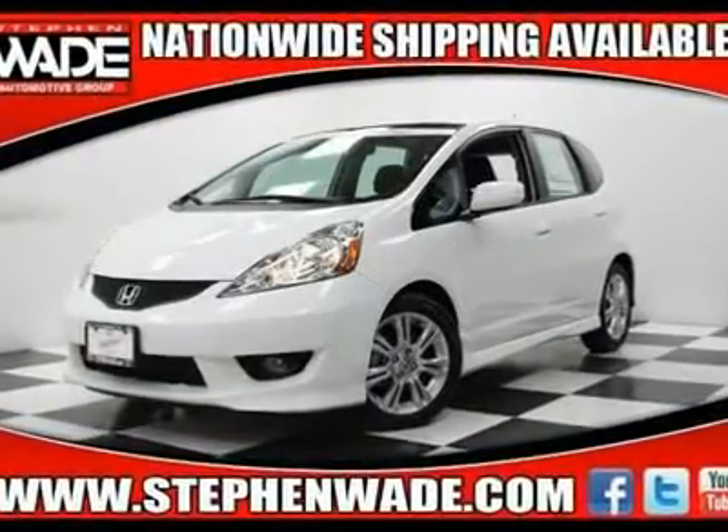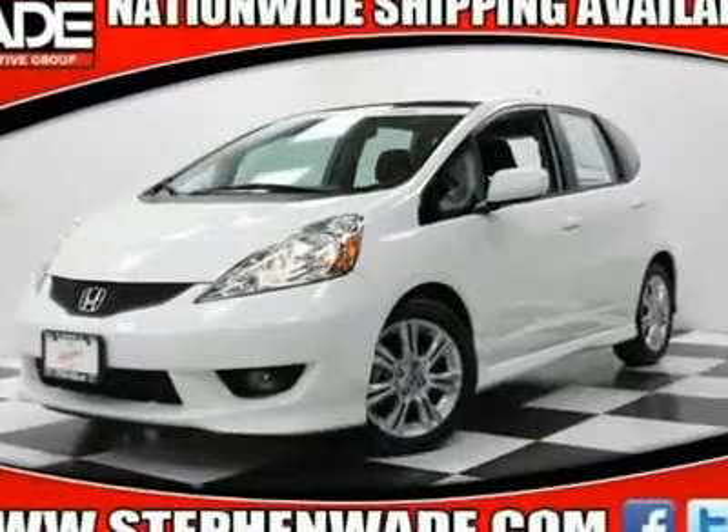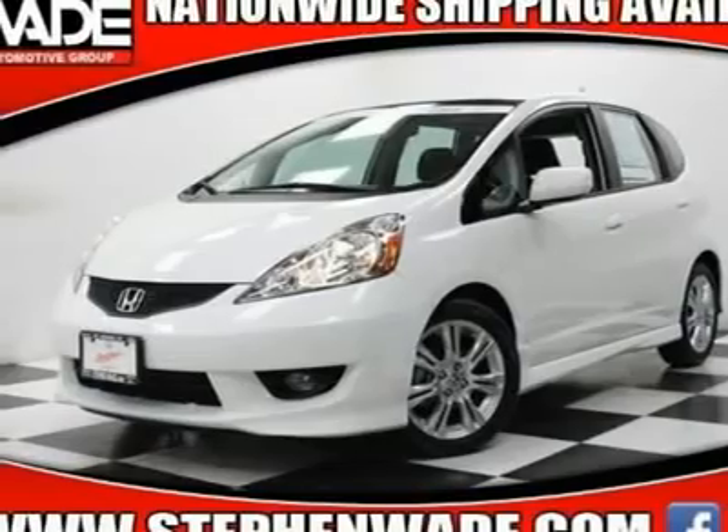Classy white. Call or text Kevin in our internet department at 435-705-9053.